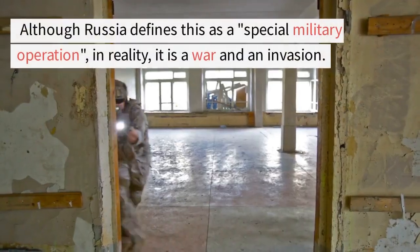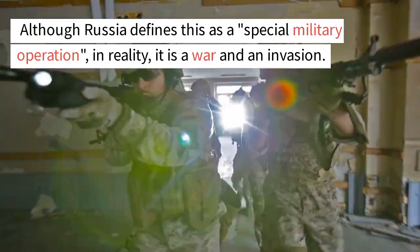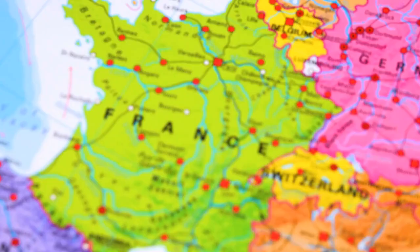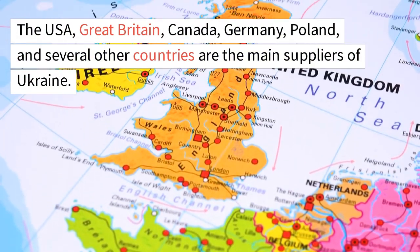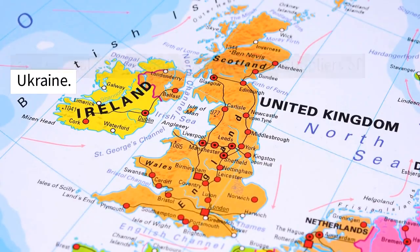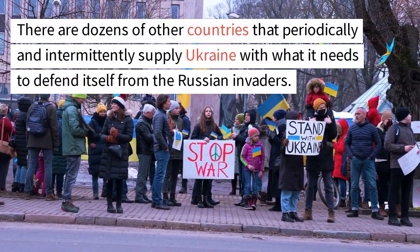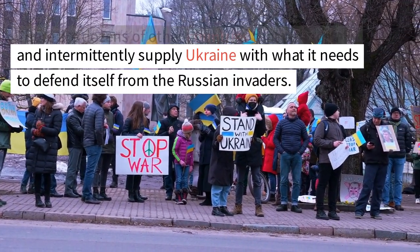Although Russia defines this as a special military operation, in reality it is a war and an invasion. Ukraine continues to receive weapons, military materials, supplies, and medical supplies. The USA, Great Britain, Canada, Germany, Poland, and several other countries are the main suppliers of Ukraine. There are dozens of other countries that periodically and intermittently supply Ukraine with what it needs to defend itself from the Russian invaders.